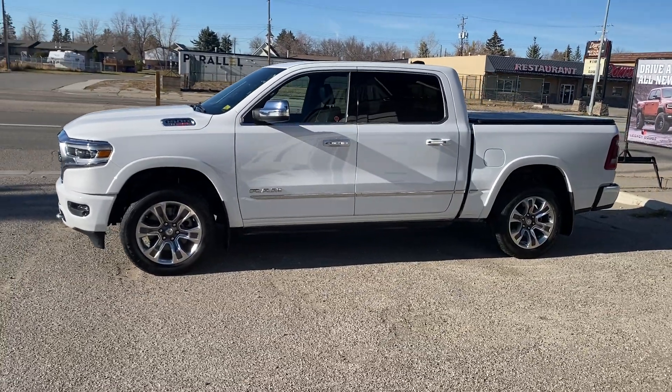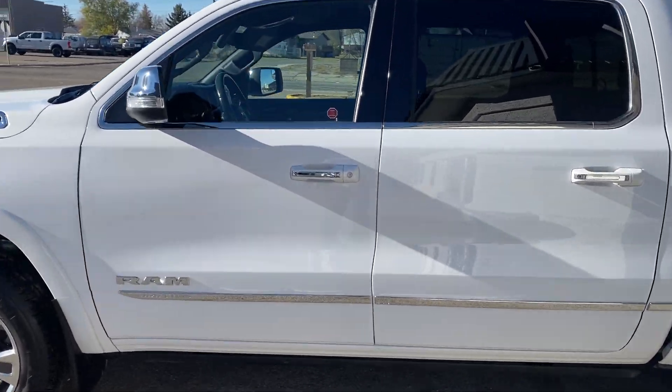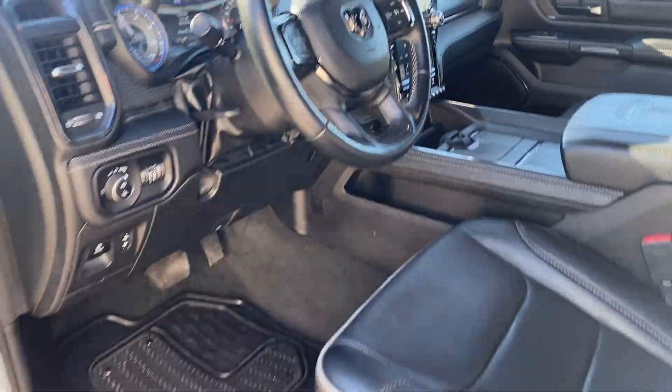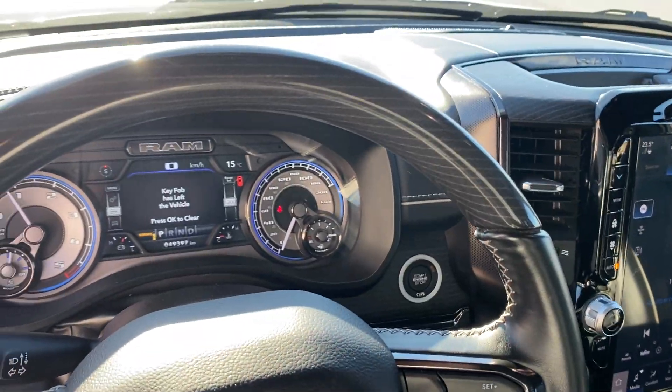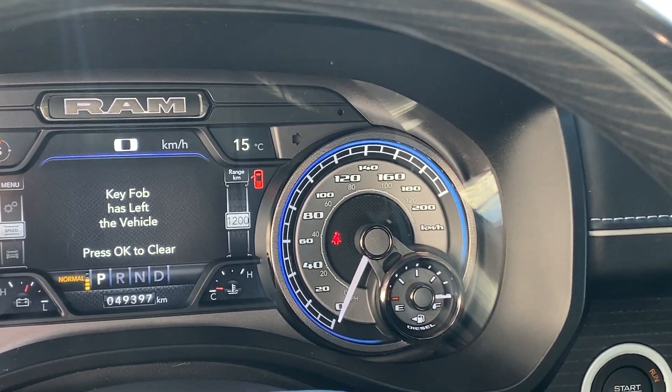This truck's got a 124.9 litre tank, and based on the current fuel economy average in this vehicle, check that range number out — that's right, 1,200 kilometres of range at a full tank.